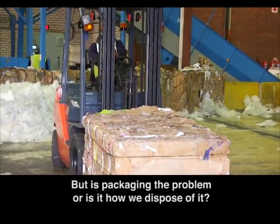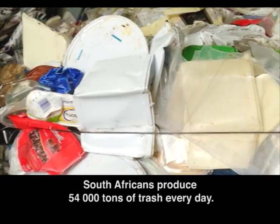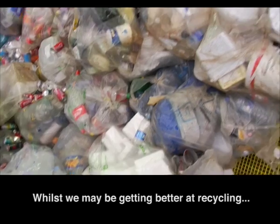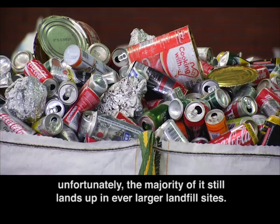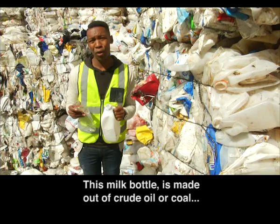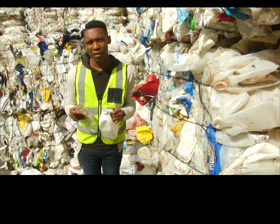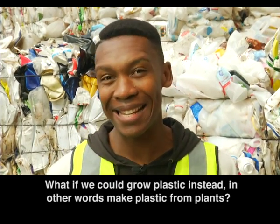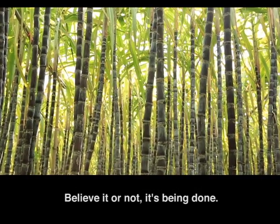But is packaging the problem, or is it how we dispose of it? South Africans produce 54,000 tons of trash every day. Whilst we may be getting better at recycling, unfortunately the majority of it still lands up in ever larger landfill sites. This milk bottle is made out of crude oil or coal, and neither of them are a renewable resource. But here's a thought — what if we can change that? What if we can grow plastic instead? In other words, make plastic from plants? Believe it or not, it's being done.